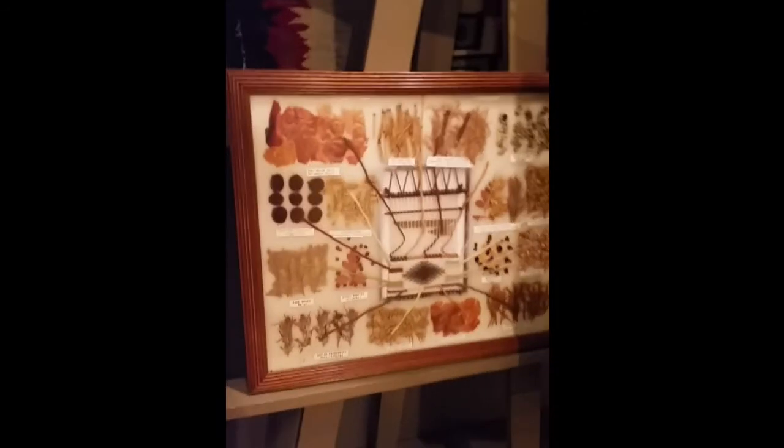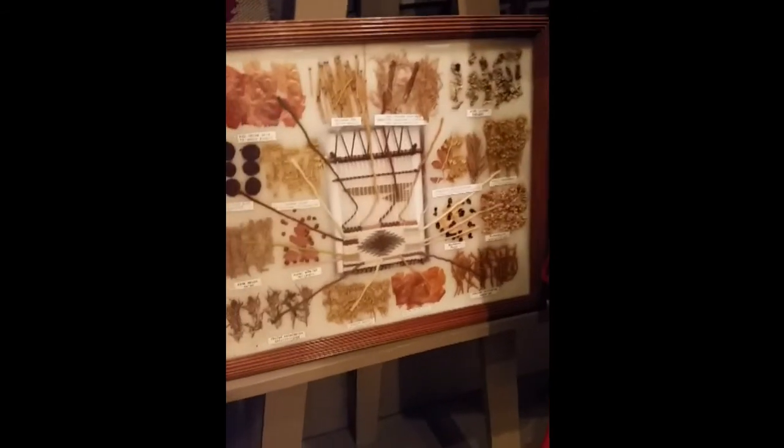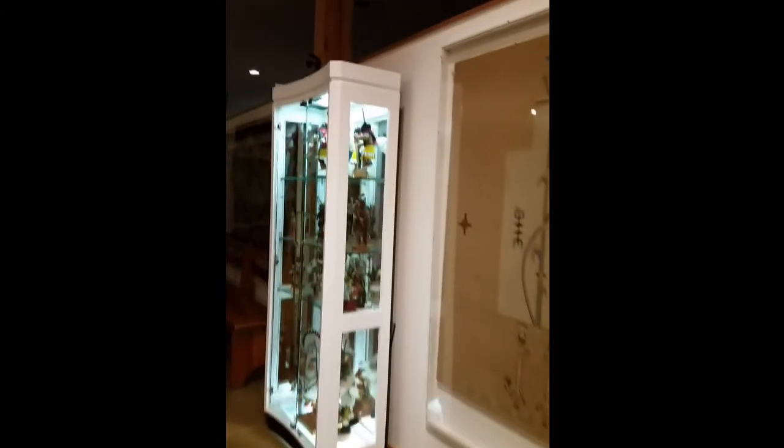Coming into the southwest region — the lights should come on. Good. Navajo design rugs here. These displays show what materials they used to make the different colors. Sand drawings over here, and Hopi artifacts as well.